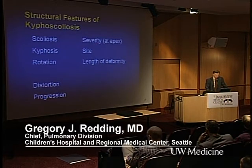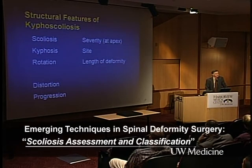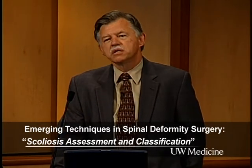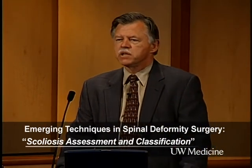I've learned to be humble around you guys because every time I look at a spine, I'm asked what are the functional correlates of what I see. The spine is incredibly complex. If you think of spine and thoracic cage as a combination of abnormality, you have scoliosis, kyphosis, or rotation. You have severity based on degrees, the side of the deformity, the length of the deformity, the distortion of the chest wall and associated rib abnormalities, and importantly rate of progression, which dictates when you're going to intervene.